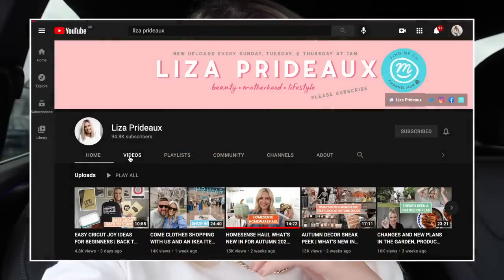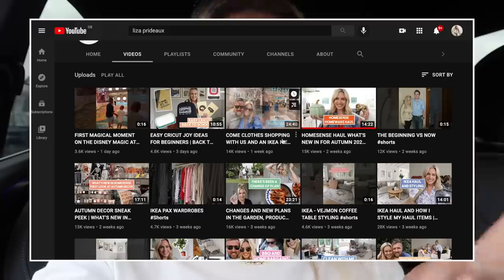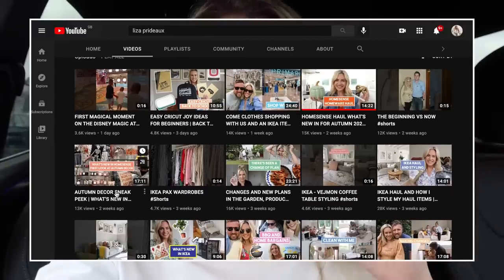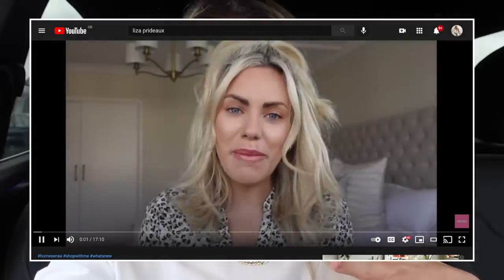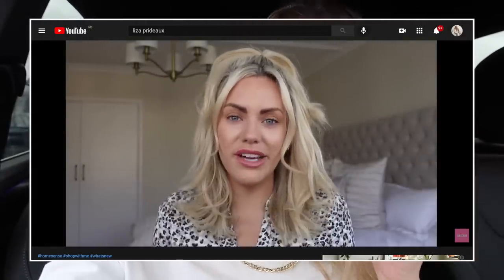Not only am I doing all of the above, I'm also partnering up with another YouTuber for this video. I am partnering with Liza on this video — I will leave a link to her channel below. She's the most gorgeous mum, she's so glam, she's based in the south so we have different IKEAs and potentially different finds.